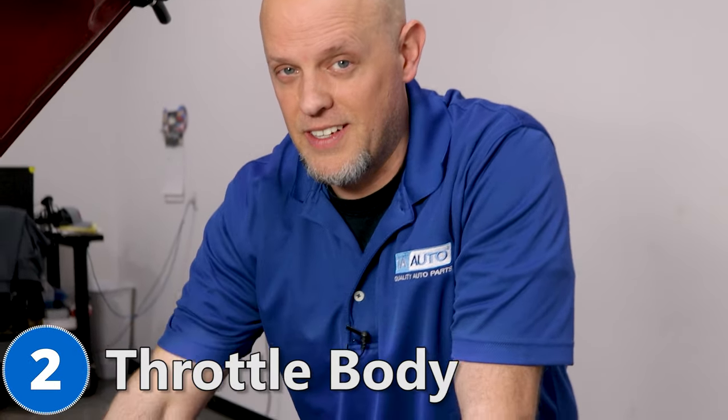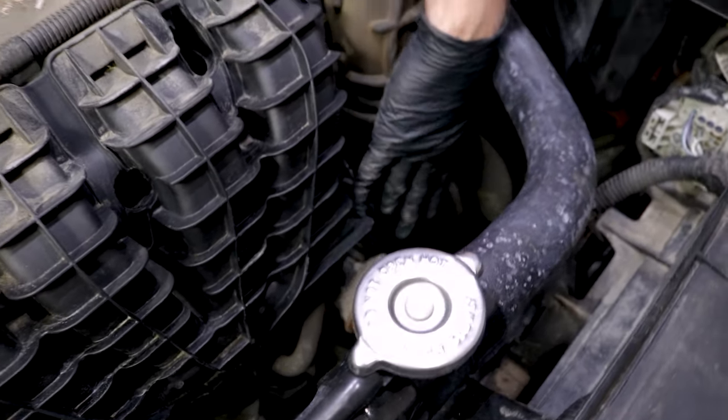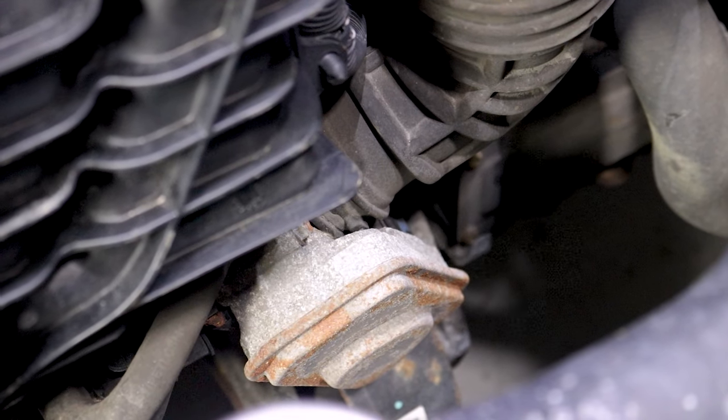Number two: the throttle body. It's located way down here, right next to the intake manifold, and that's the flap that opens and closes to allow more airflow into the engine while you're driving. Some of the symptoms you're going to find is an erratic idle — while you're sitting there not moving, the idle is going up and down chasing, or even a low idle, or even a stall. Sometimes you'll get a check engine light with a throttle body code, and you could try to clean the throttle body, but most of the time you just need to replace it.